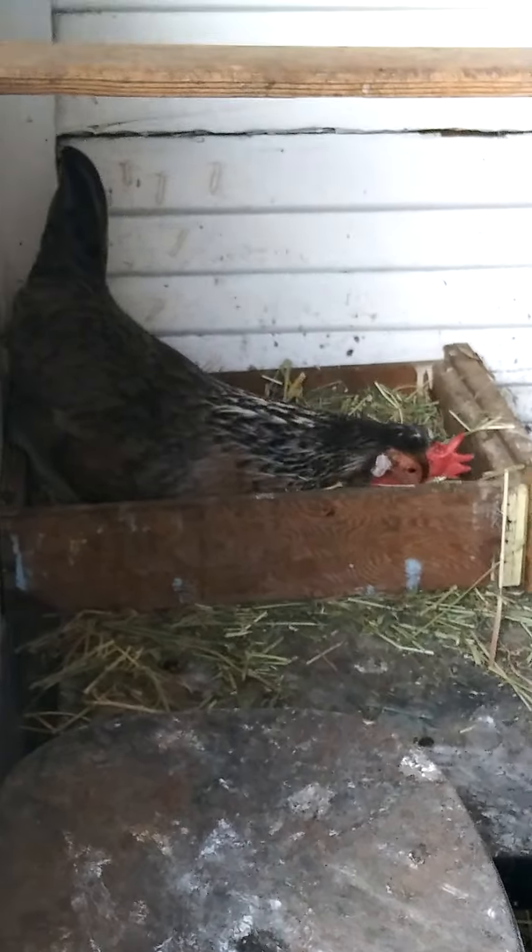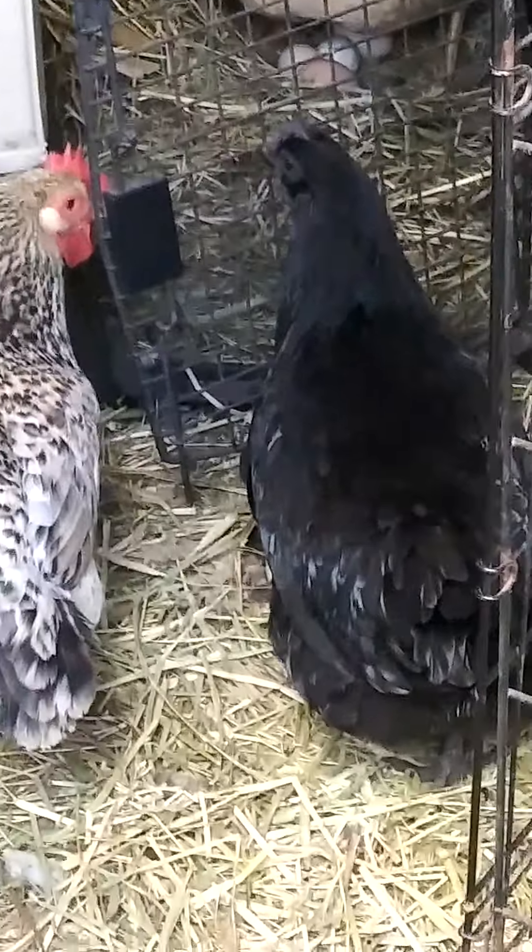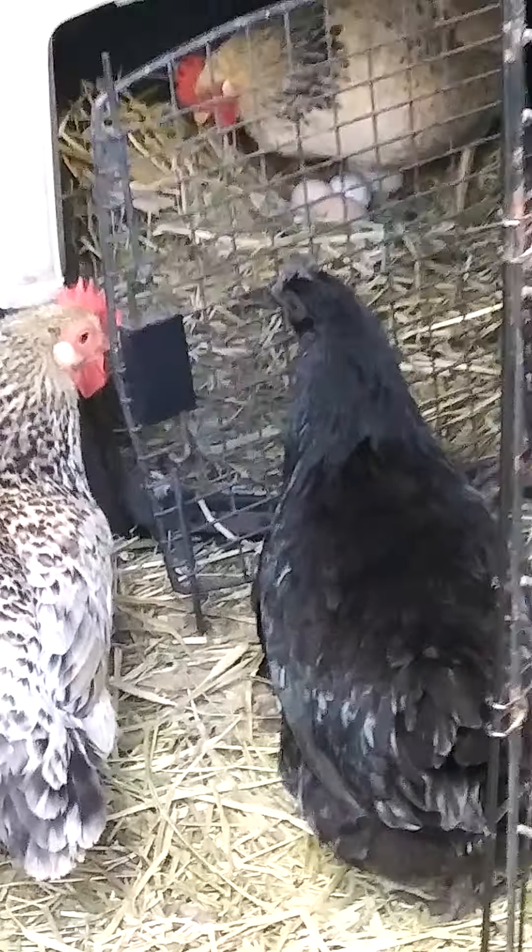Did you hear her singing? Bobo's up in the other nest. Java lays off-white eggs. See how she's all black skin — her legs too. She's Ayam Cemani. A Southeast Asian island bird that was only owned by royalty because they didn't lay very often, so they were kind of rare.